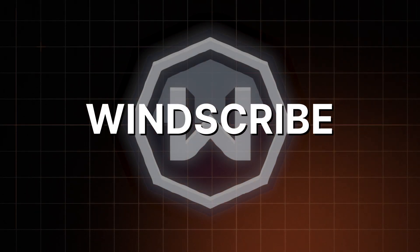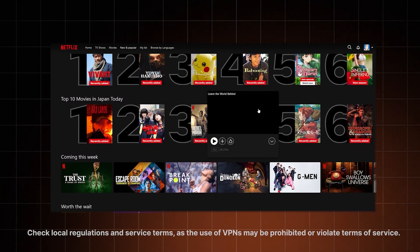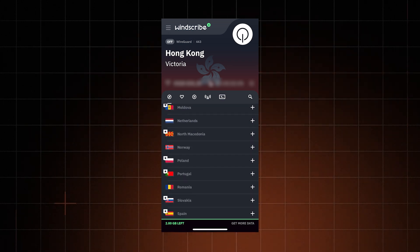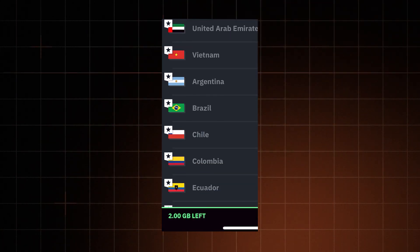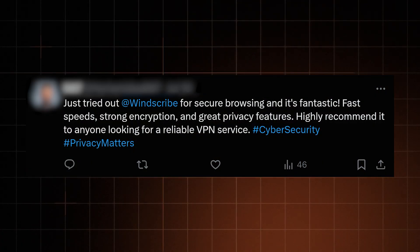Another option is Windscribe. If you desperately need a free VPN for iPhone to use when streaming, this is your best bet — it doesn't always work for this purpose, but it covers more countries compared to Proton VPN. There is a data limit though: only 2 gigabytes per month, but you can increase it to 10 gigabytes by adding your email, and get an extra 5 gigabytes by posting about it on X.